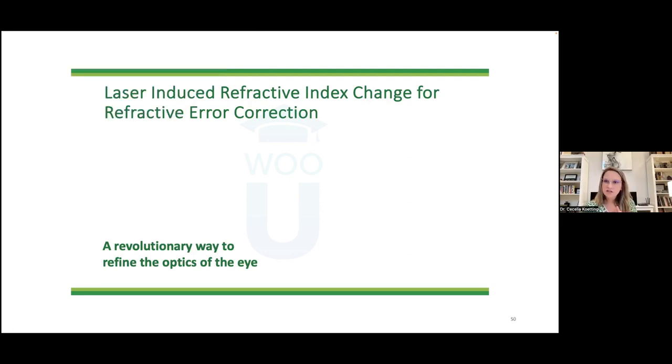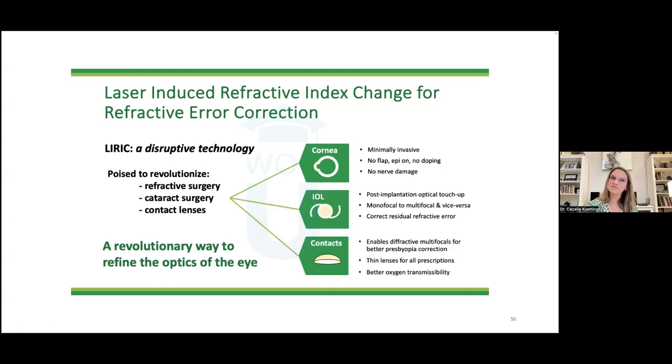LYRIC is a low-energy, high-repetition-rate femtosecond laser used non-surgically to alter the refractive index of transparent tissues — the cornea and the lens — changing the light-bending properties of that tissue. This could potentially give one eye near vision and one eye distance, applied not only to the cornea but possibly the lens itself.